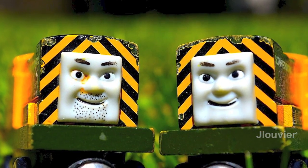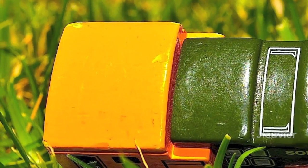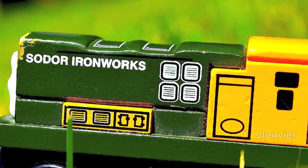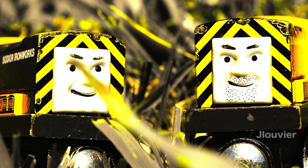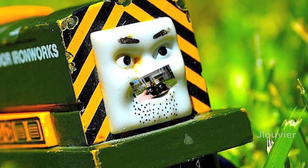Let's take a quick look at their stats. Both Bert and Arry are green-gray with yellow cabs, and they have yellow hazard stripes painted on their front. On the sides, they have the Sodor Ironworks written in white. Although they may look identical, if you take a closer look you will see that Bert has a more stubbly kind of look to him — he needs to shave.